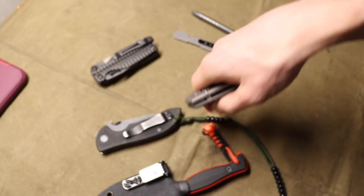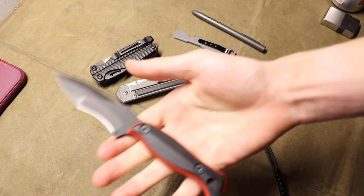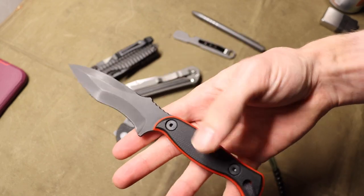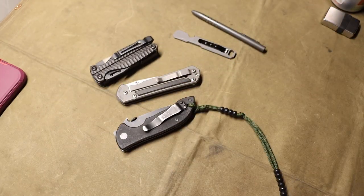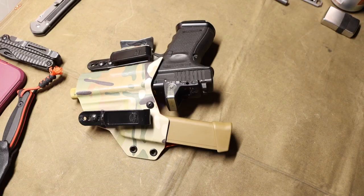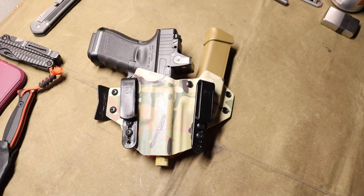As my fixed blade I have the Half Face Blades Extremis Mark 1 — this is a special limited edition in S45VN steel with black and red handles. Really cool blade, love to carry it. I don't always rock fixed blades; it's just usually the fixed blade I'll throw in if I'm wanting to carry one for that day.